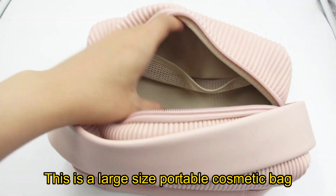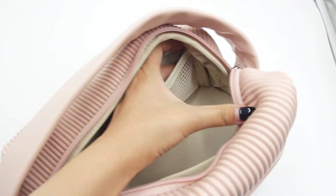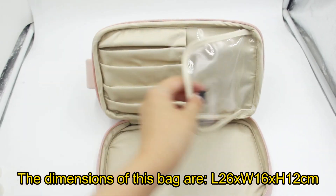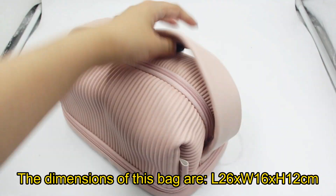This is a large size portable cosmetic bag. The dimensions of this bag are length 26, width 16, height 12 cm.